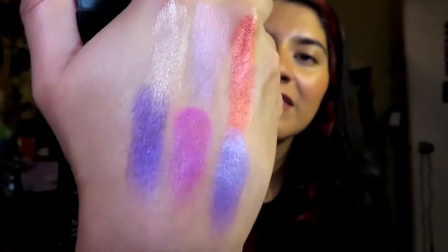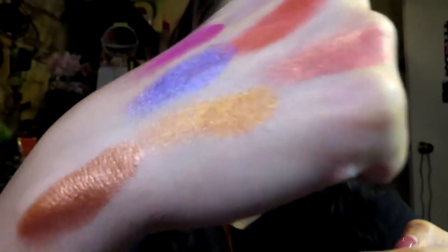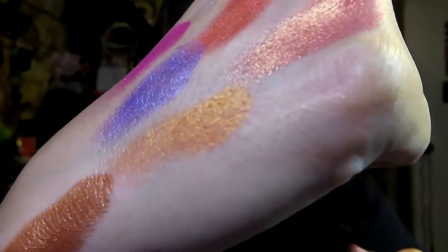This one is Cosmic Comet and Universe — oh, that's pretty! They're really shimmery and those also swatched really well, not chalky at all. Feels promising. Now the last row: Asteroid, Astronomy, and Celestial. That looks really pretty! I love the shades — super beautiful. I'm really excited; these actually look like they're going to work really well on the eyes.